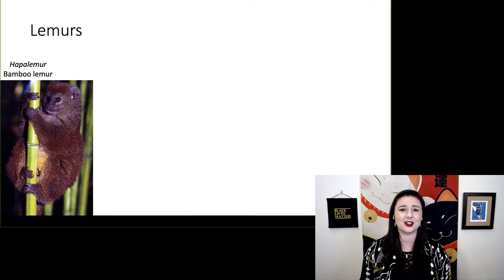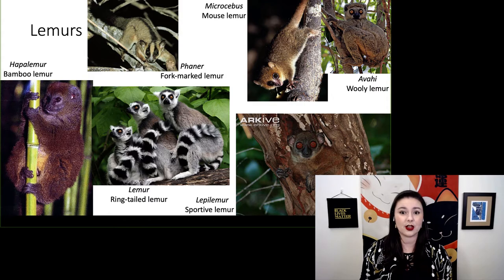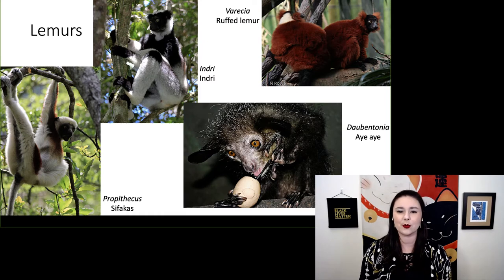There are several different lemur genera: hapalemur, lemur, varecia, microcebus, avahi, and lepilemur. Some larger ones include propithecus, indri, varecia, and daubentonia.